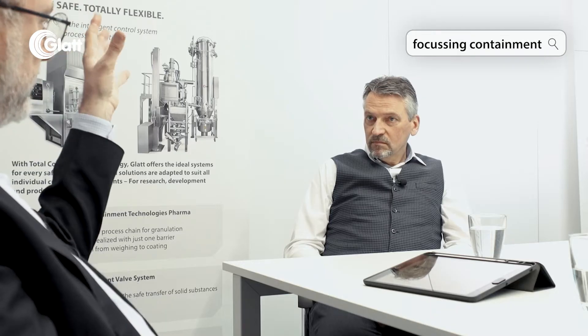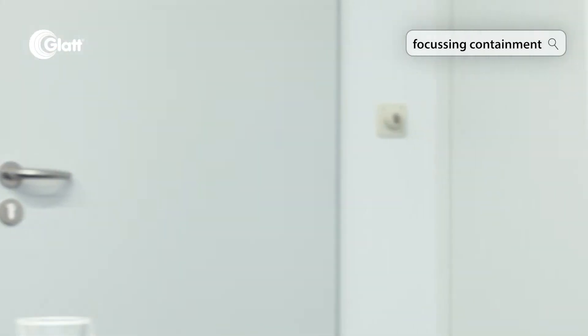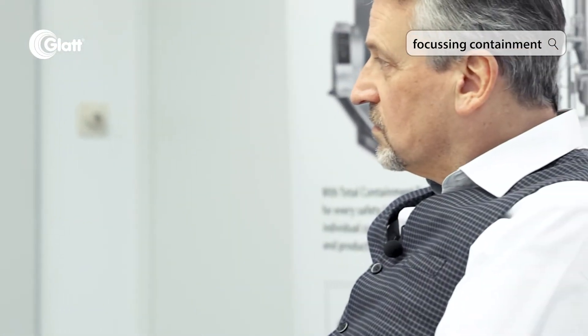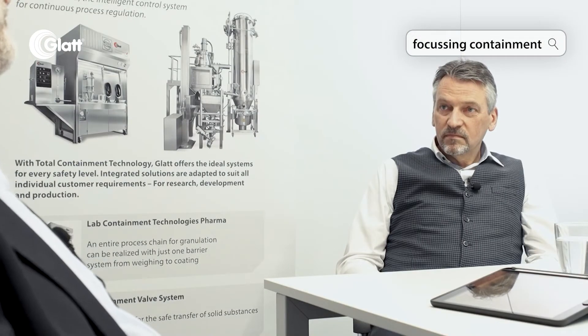Manual cleaning, on the other hand, is for more or less conventional machines and installations where we take into consideration that the interfaces — product coming in, product getting out — are under control, but the cleaning is then done manually. Both approaches are very widely and very often used, and it doesn't always mean that a CIP installation is the only way to handle highly active ingredients.